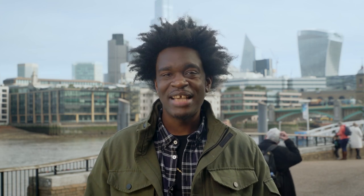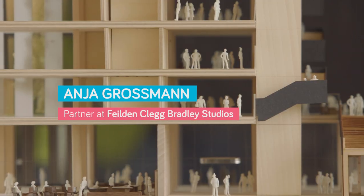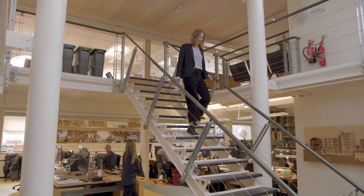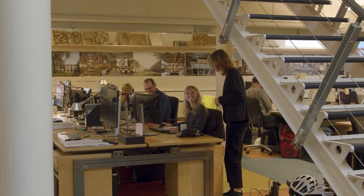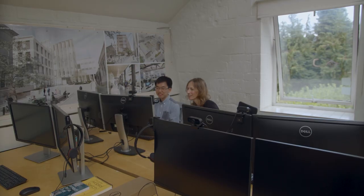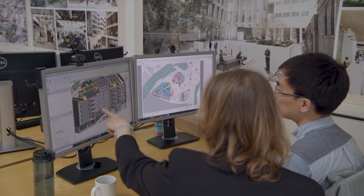Meet Anya, an architect who has designed a building for Bristol University that has some interesting sustainable aspects to it. See if you can spot them. My name is Anya and I'm an architect and I design buildings. What I really love about my job is working with a lot of different people and everyone brings something to the project. They might have specialist knowledge that I don't know, so I feel like I learn every day.